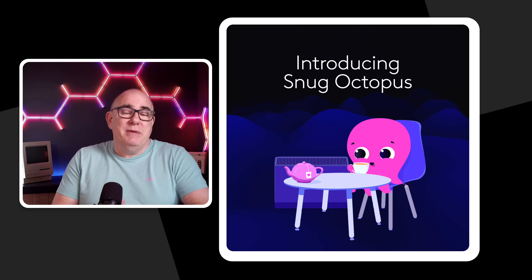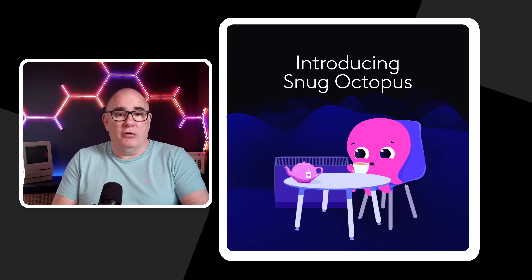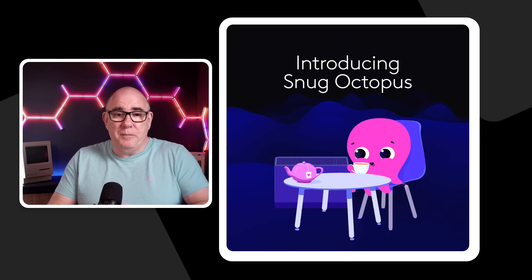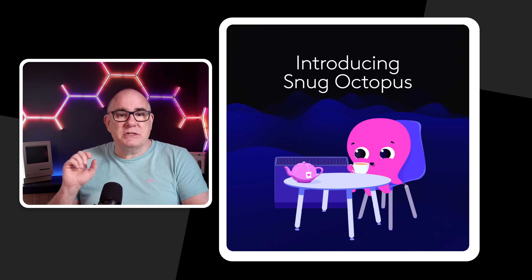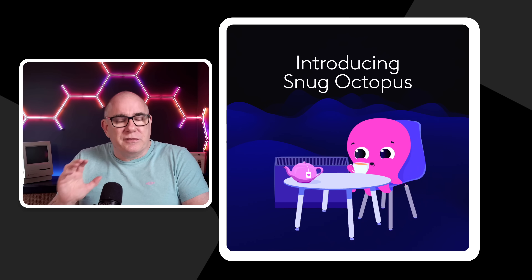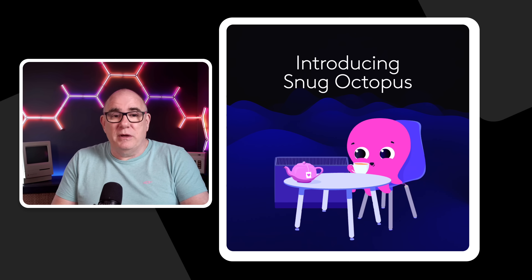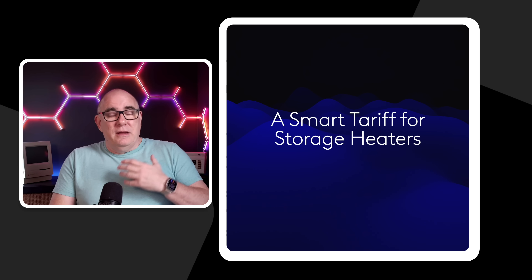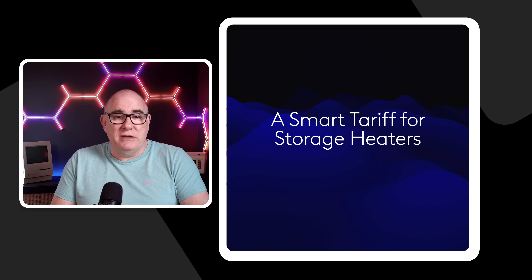Back in the middle of November, Octopus introduced their new tariff: Snug Octopus. It didn't get a lot of press — I haven't seen many people talking about it, so maybe it's aimed at a slightly different segment than I'd normally interact with, but I think this is a really clever tariff.